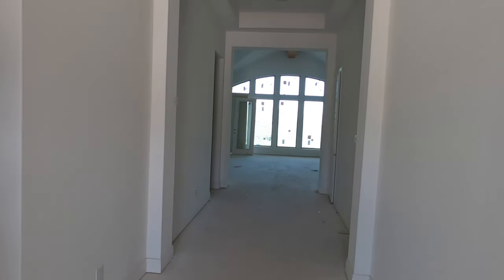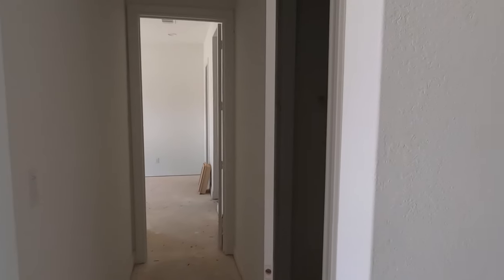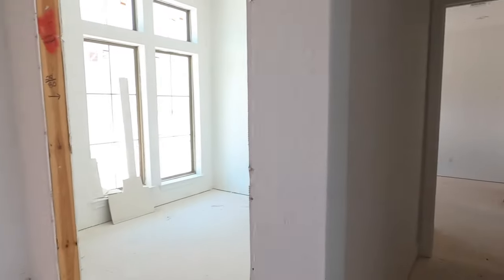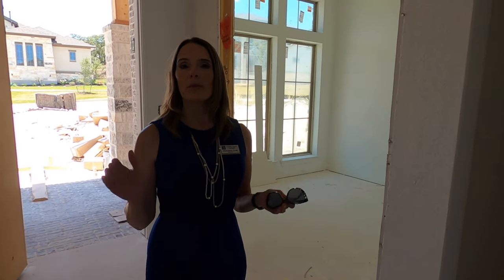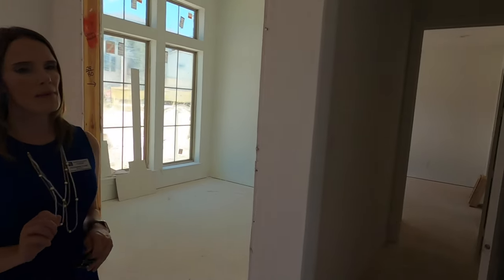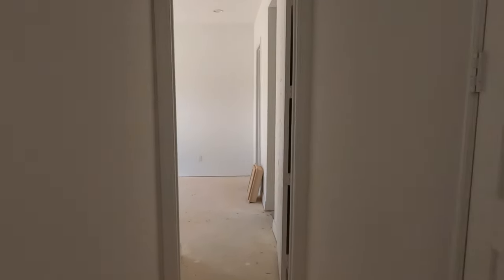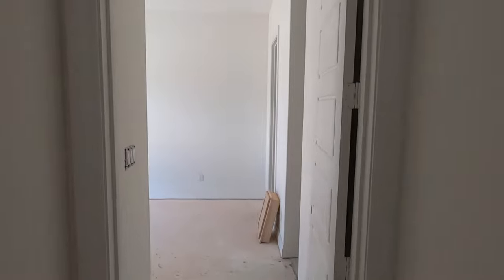Now my realtor friend here, Julie, she's already checked out this house — make sure you check out her channel as well. Julie, what did you think of the views that these guys are getting ready to see? The views are absolutely amazing. You can see the hill country in the distance, and the views off your back patio in this home are absolutely gorgeous. That was just a little teaser — I don't usually do a lot of teasers, but I want you to watch this video until we get to that part because it's really nice.